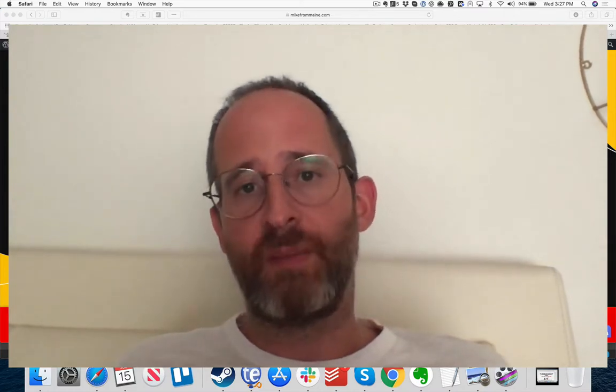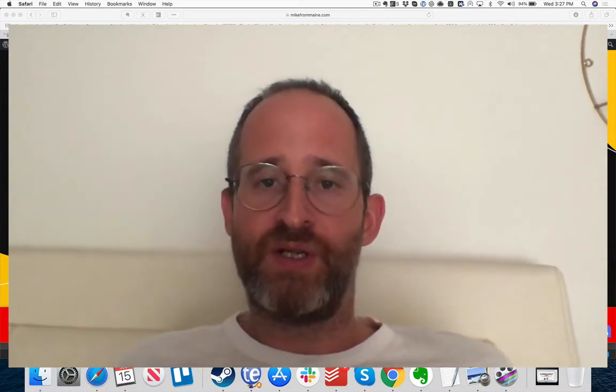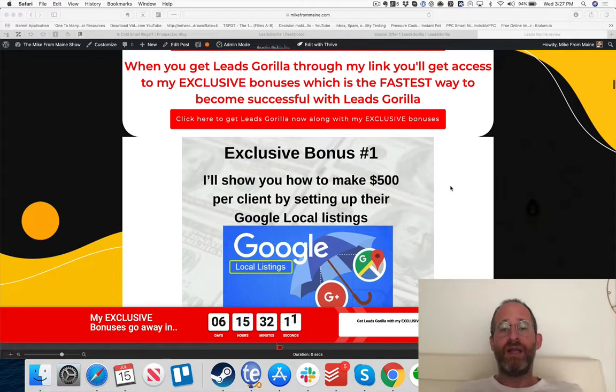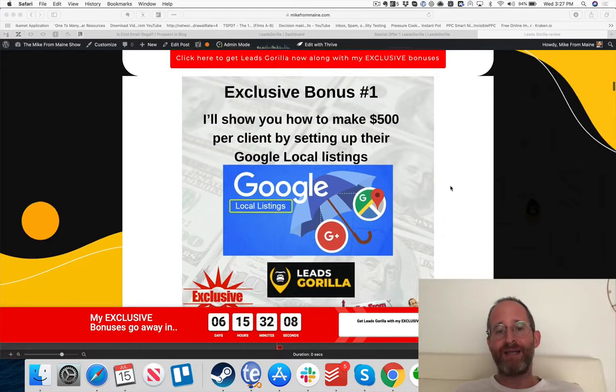I'll also talk about what I like and don't like about this. Before that, I want to make sure you're aware of my special bonuses. These are bonuses I personally put together that you get if you purchase through my link — found right inside the JVZoo members area. These exclusive bonuses are specifically designed for this product to help you get better results with Leads Gorilla, not point you in another direction.